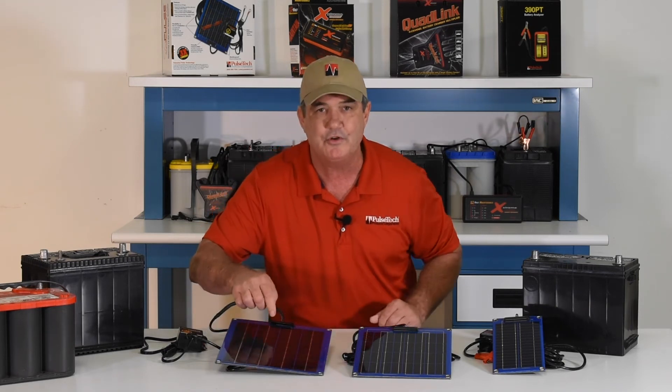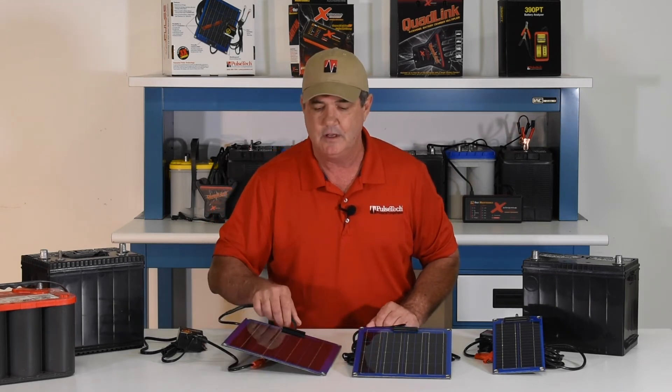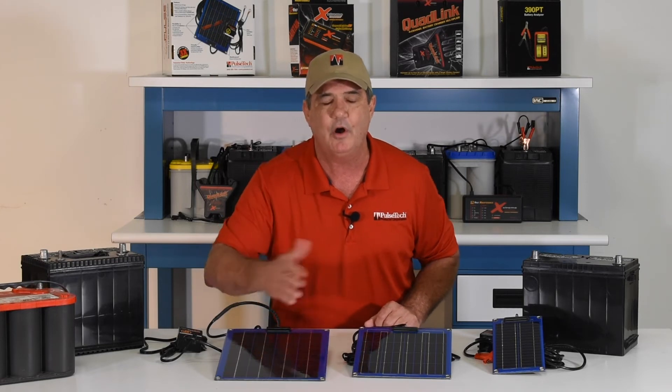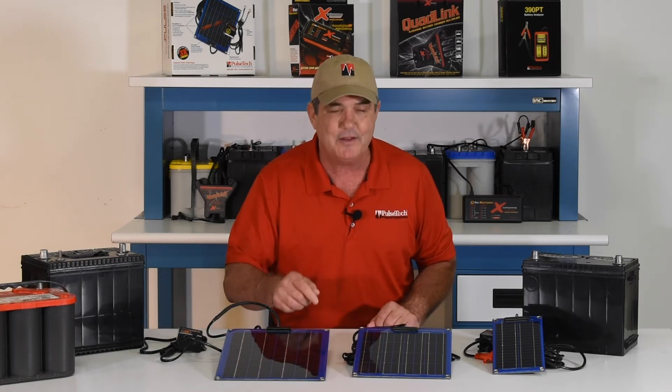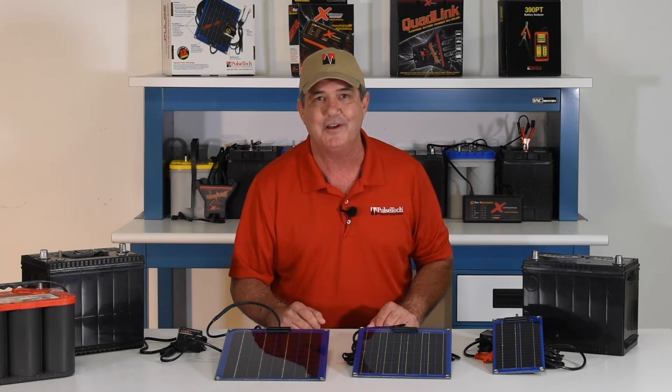These panels are virtually indestructible. We've had customers who have driven over our panels and they still keep working. That's why they come with a 10-year limited warranty.